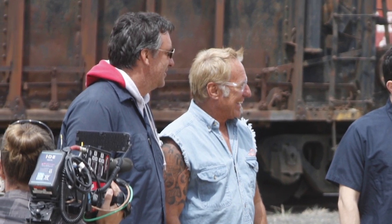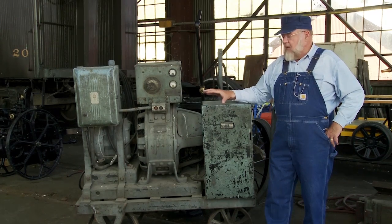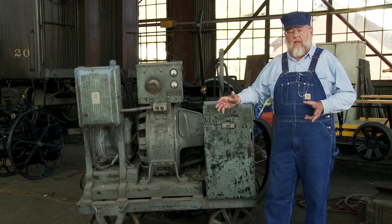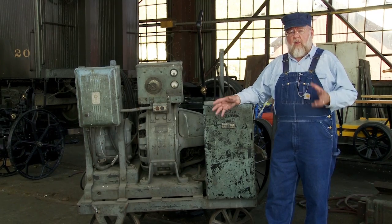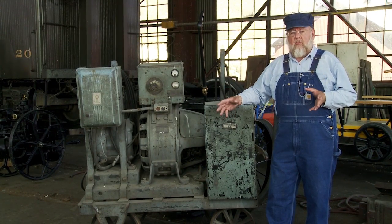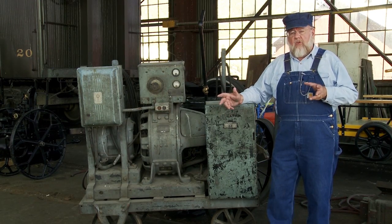Every time we take something down to Rick and he restores it, not only do we get to tell its story here at the museum, but we also tell its story to the entire planet. So sit back, relax, and what we're going to do is go through the railroad, and I'm going to show you the different items that Rick and his staff have restored for us. So enjoy.